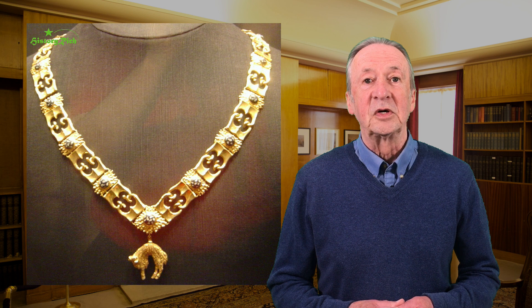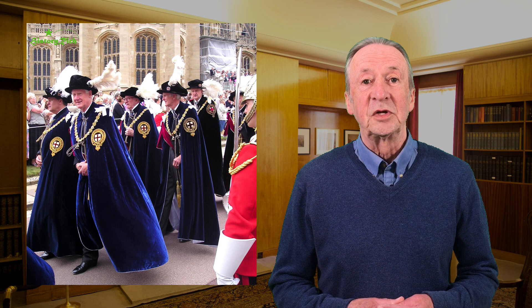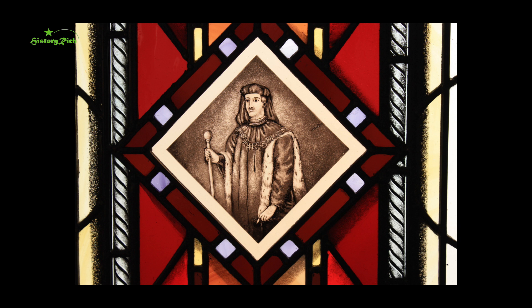It was the practice of European rulers to award collars signifying membership of an order of knighthood. Philip the Good, Duke of Burgundy, founded the Order of the Golden Fleece in 1430, with a collar and titular pendant. To match his continental rivals, Henry VIII introduced a collar for the Knights of the Garter, which members of the order continue to wear with their ceremonial robes today.